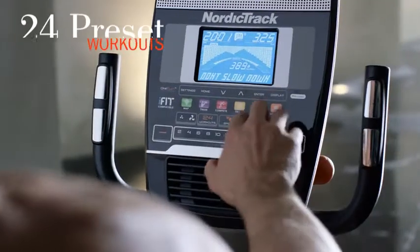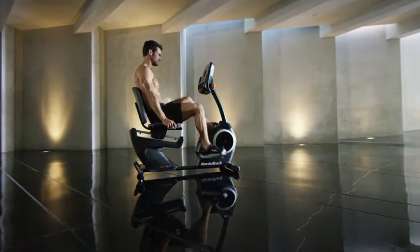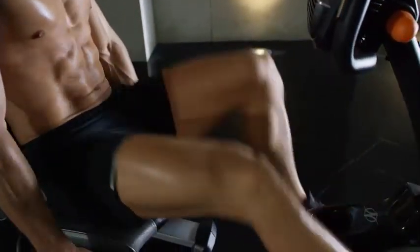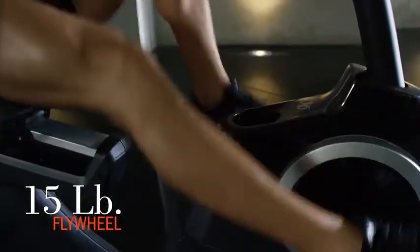With 24 preset workouts designed by personal certified trainers, you're never stuck doing the same routine. Keep your pedaling steady with a durable 15 pound flywheel that can support up to 300 pounds.